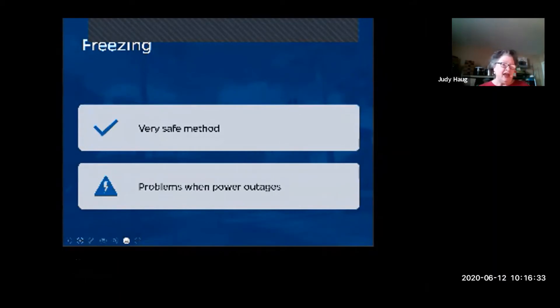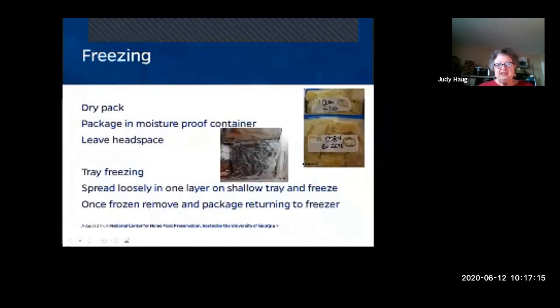First we'll talk about freezing — it's a very safe method of preserving food but there are pros and cons. On the pro side, it's always at hand, doesn't use a lot of water unless you're blanching, and uses relatively little space. On the con side, there are problems with power outages. Some foods don't freeze well.